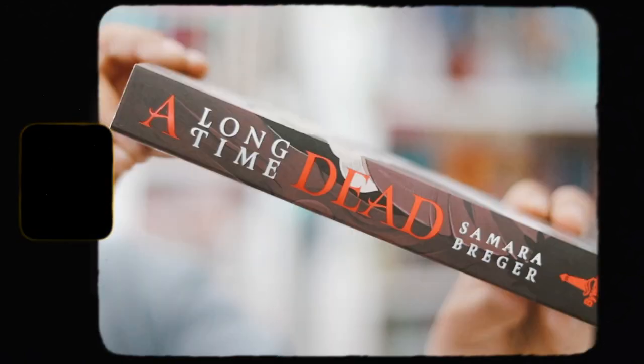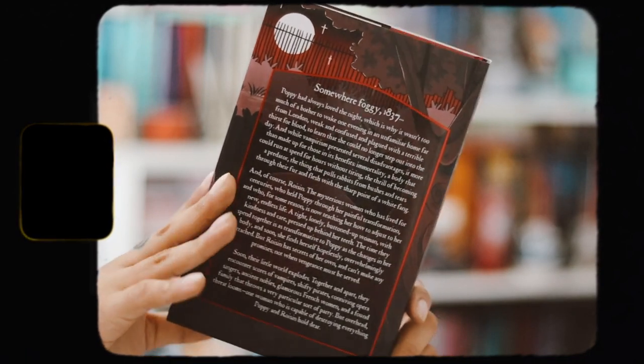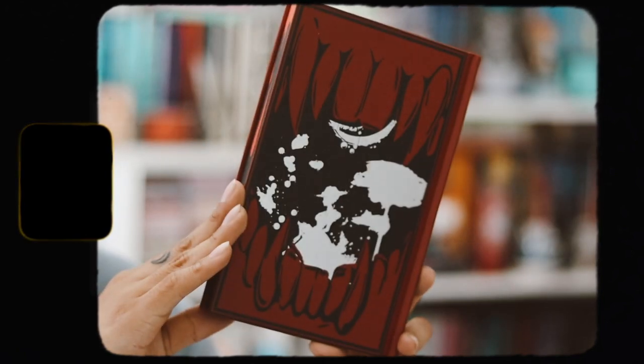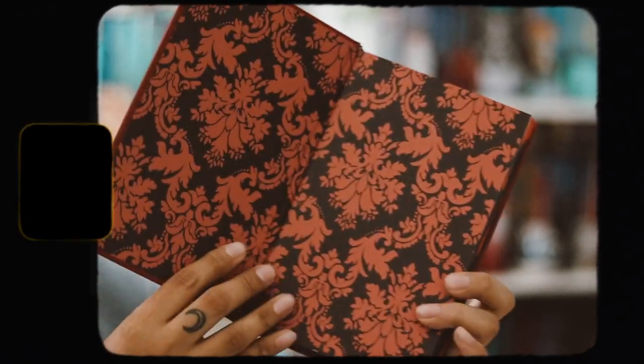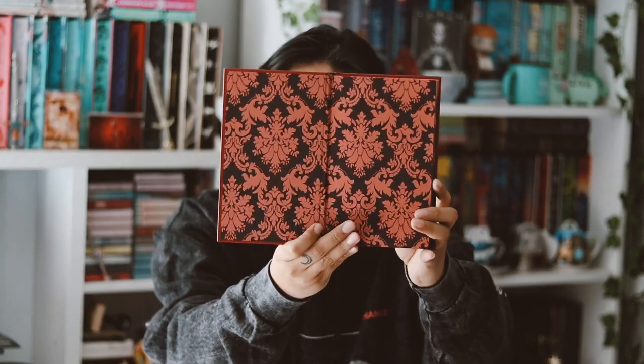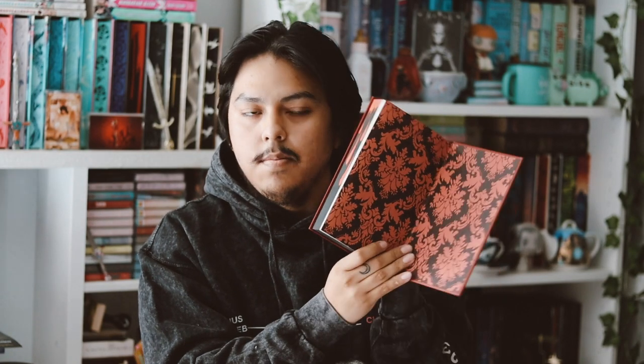This month's book is A Long Time Dead by Samara Freger. I'm obsessed with the redesigned cover — it's so pretty, with a great spine and back. The edges are amazing, designed to look like blood dripping down. Taking off the dust jacket, there's nothing on the reverse side, but the naked hardback is so pretty — I love the spine and the back. The simple patterned endpapers are the same front and back. That's the Unplugged adult Dope Box for October! Let me know your thoughts, like, comment, subscribe, and I'll see you next time!